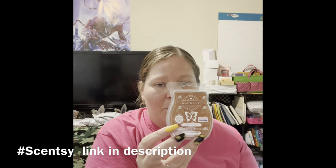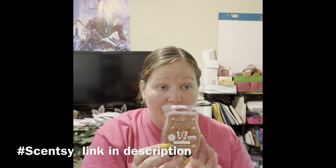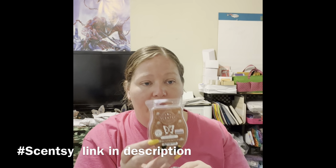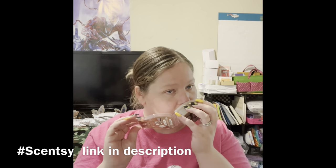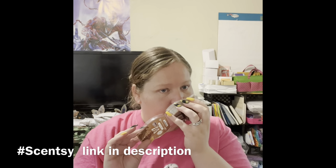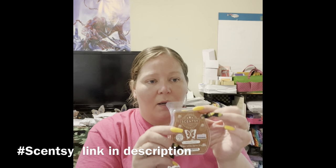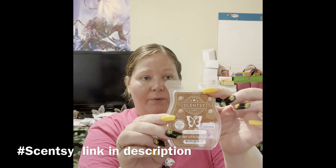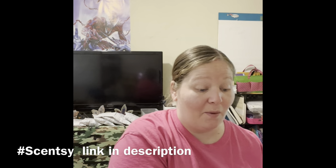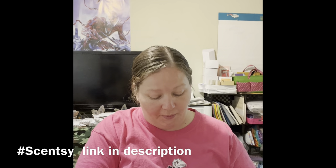Root Beer Float — so they said this one didn't have an alike smell from other bars, but if you like the smell of root beer you will like this one. Let's test it out — absolutely, smells like a root beer float! I love that. Now it makes me want to go to Sonic and get a root beer float. That one is amazing — couldn't be any more on point!